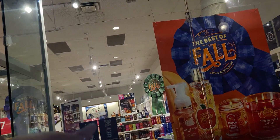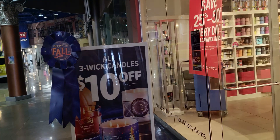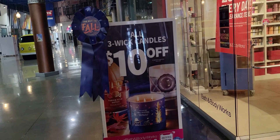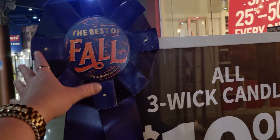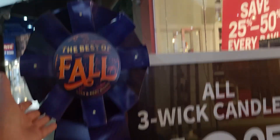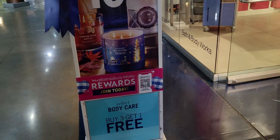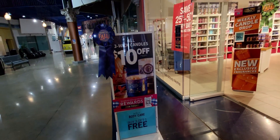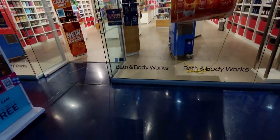Hi Bath & Body Works, I've missed you! It is an outlet — look at this: seven dollars, three dollars, two dollars — I'm in heaven! I'm trying not to be too loud because I don't want everybody looking at me. Here's the 'Best of Fall Blue Ribbon' display — $10 off candles, buy three get one free. That's the overview, and then here's another view of the outside.